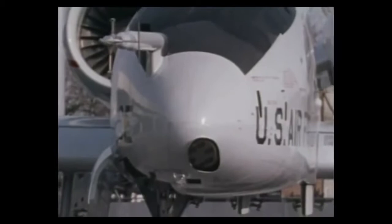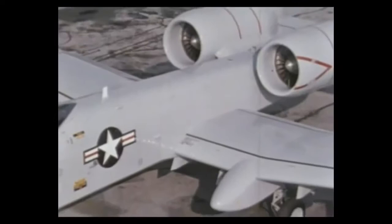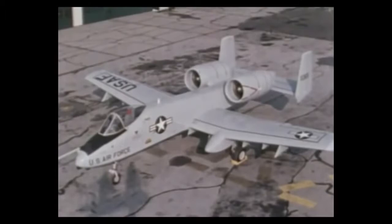That's why this airplane is so ugly — it is optimized to perform the close air support mission. It's designed to fly slower than most, because it's necessary to keep the good guys and the bad guys in sight if you're going to deliver ordnance in close proximity to those good guys.